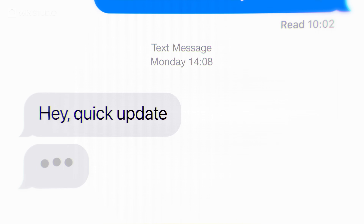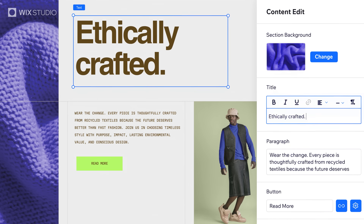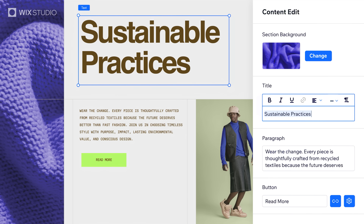And when the client wants to make changes again, content mode has you covered. They can make edits without affecting your design. Crisis averted.